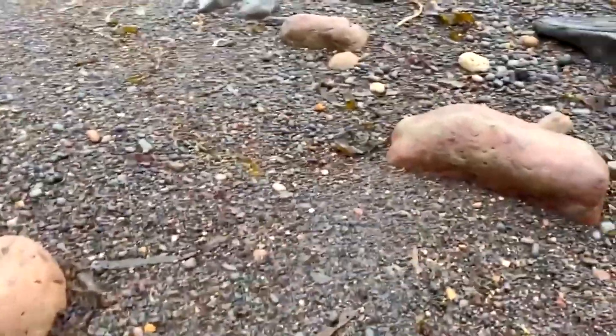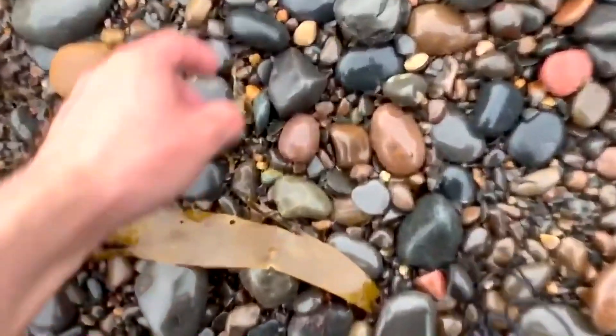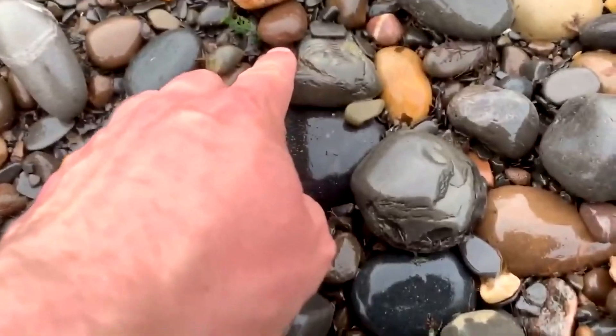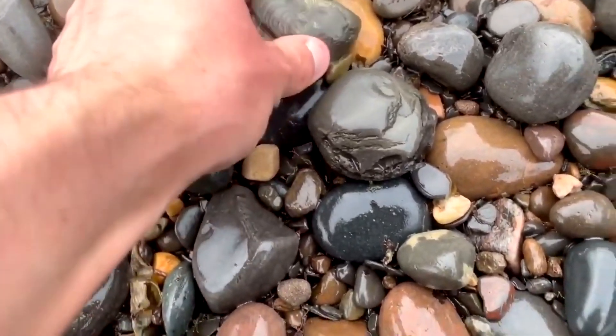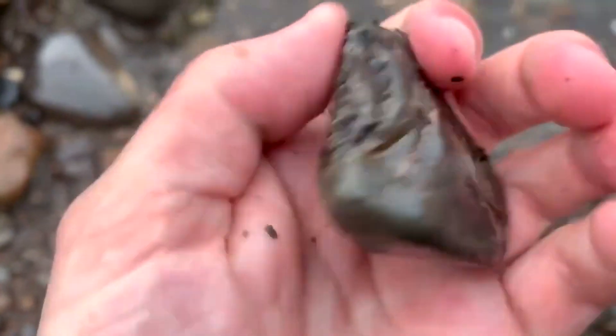Let's have a look through the rocks, and I'll come back to you on my first find of the day. Right where I'm stood here, there's a partial ammonite just poking out — it's a little section of a harpopteros ammonite. It's not complete, but it's still a really cool thing to pick up.